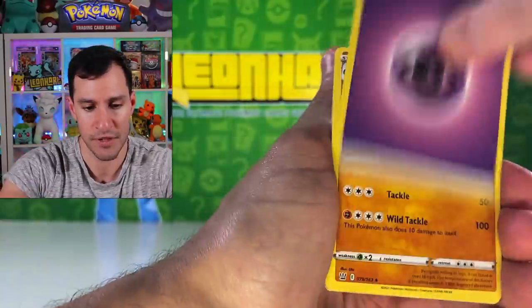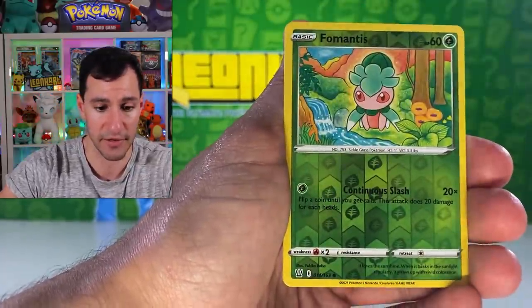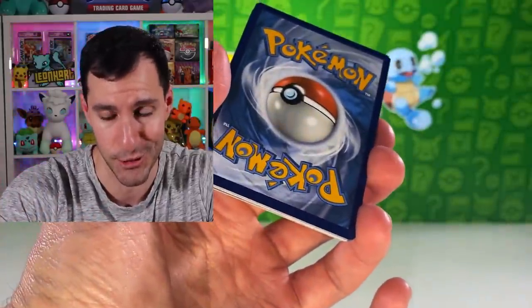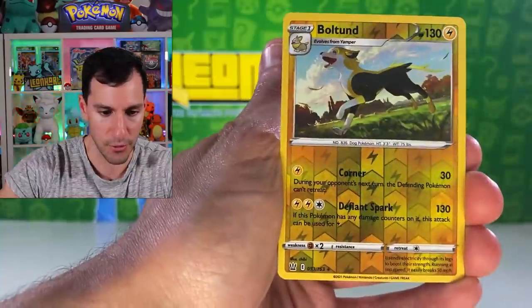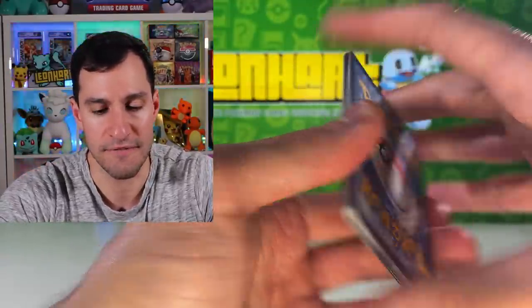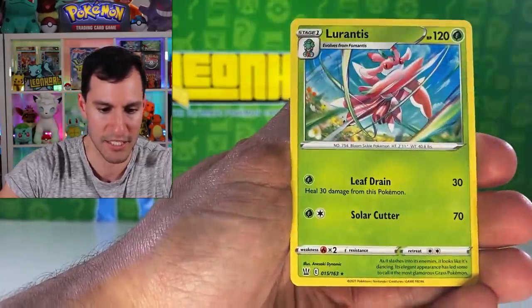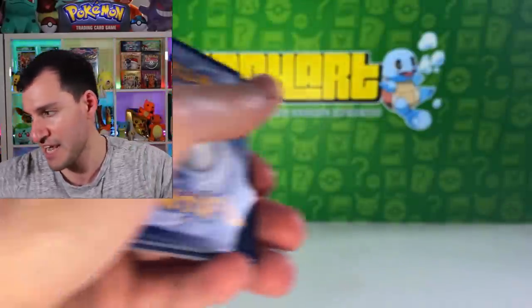Quick reminder: yesterday I opened the second half of the first edition base set French booster box — go check it out after this video! Also, earlier this week I posted a video where you get to choose from my personal collection packs — Ex Deoxys, Ex Team Rocket Returns, Neo Genesis, Jungle packs — and all the pulls go to you. It's an expensive series but something I do for the community. Hope you watched that episode and took part.